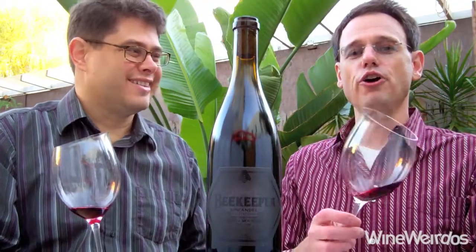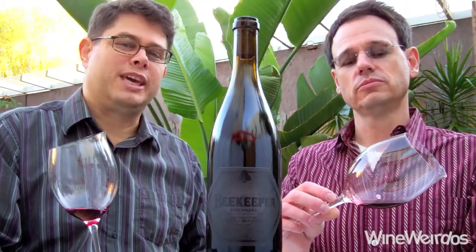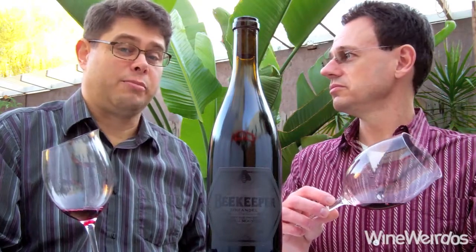Welcome to Wine Weirdos. Christopher here. Let's check out the 2012 Beekeeper Cellars Zinfandel. This is from the Black Sears Vineyard out of Howell Mountain in Napa Valley.